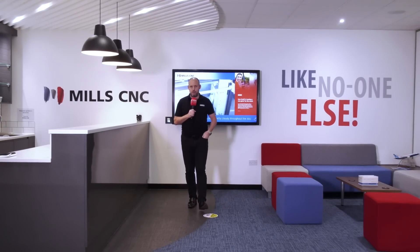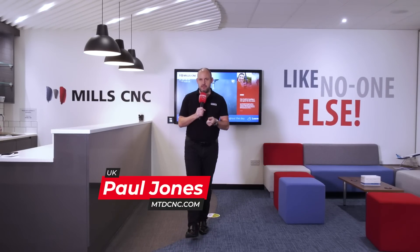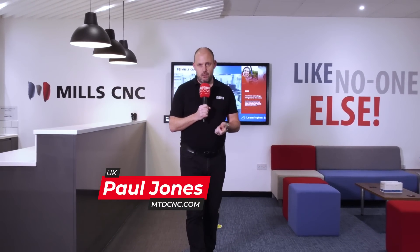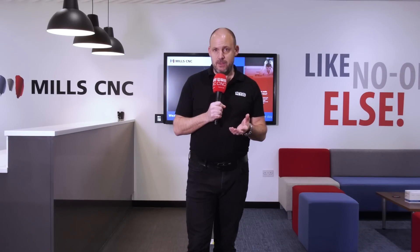Most if not all component manufacturers will be familiar with Mills CNC and know the company is the exclusive distributor of Doosan machine tools in the UK and Ireland. Many watching this video will be customers of Mills CNC already, knowing the depth and breadth of its machine tool portfolio and its after-sales service and support. But today we're not focusing on machine tool sales — we're here to understand more about Mills CNC's new and innovative Automation and Turnkey Centre, which opened for business at the beginning of the year.